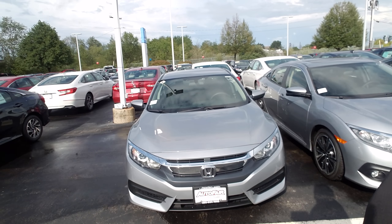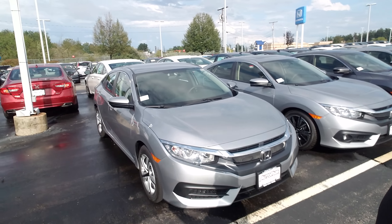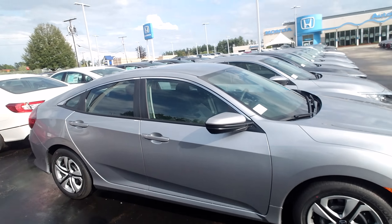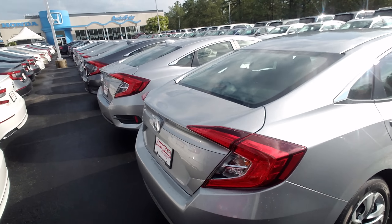This right here is your 2018 Honda Civic LX. This one is a six-speed manual. It's got the two-liter four-cylinder in it. Power windows, power locks, AC. Bluetooth and backup camera is standard on the vehicle.